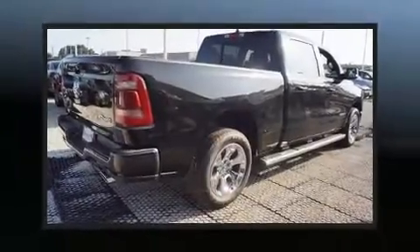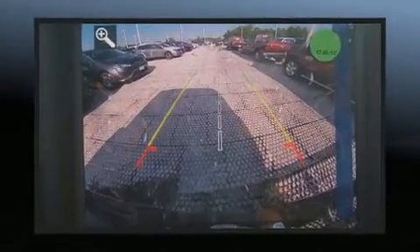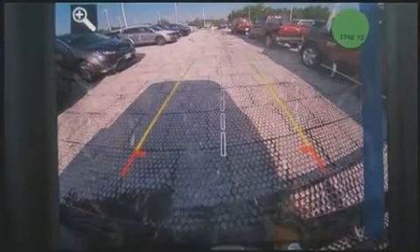You can expect a lot from the 2019 Ram 1500. This four-door, five-passenger truck offers the latest in technological innovation and style. Under the hood you'll find an eight-cylinder engine with more than 350 horsepower.